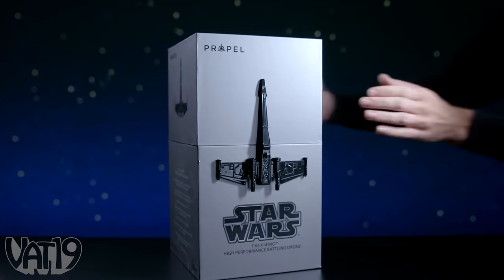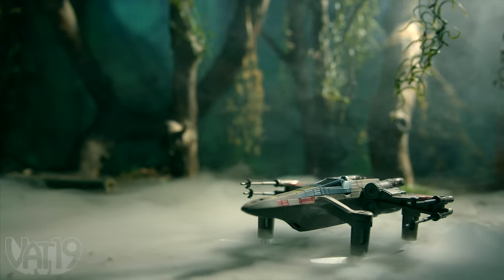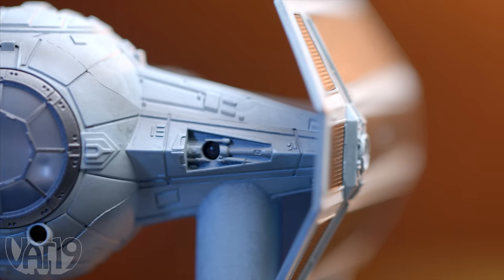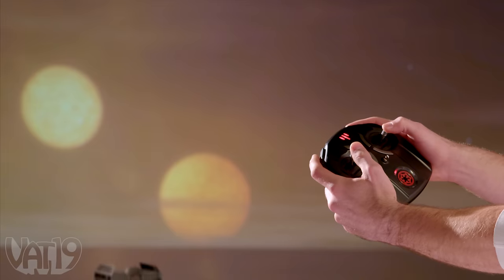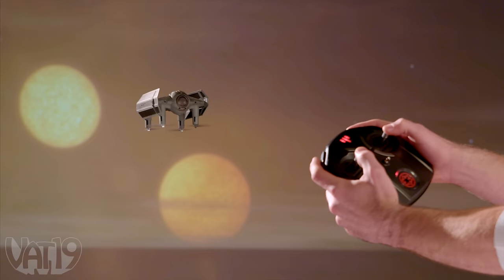Star Wars Drones. Enter the Star Wars universe like never before with Star Wars Drones. Take the controls and become the pilot of your own starship. These officially licensed quadcopters look exactly like their counterparts from the Star Wars universe. And with maximum maneuverability and intuitive controls, they fly as great as they look.